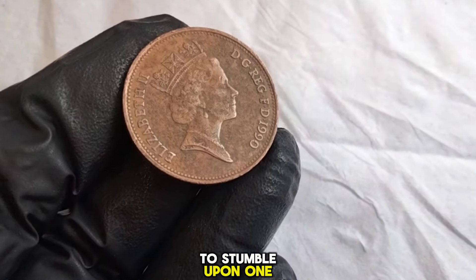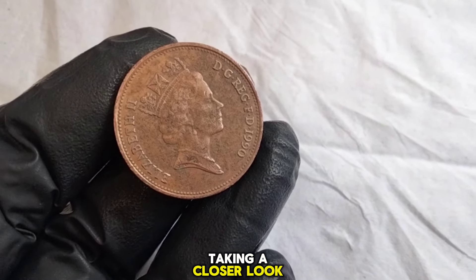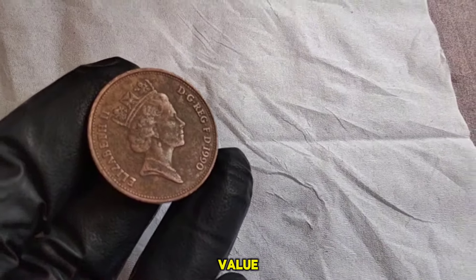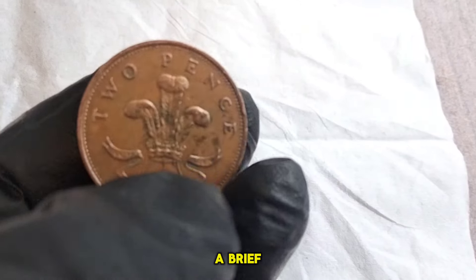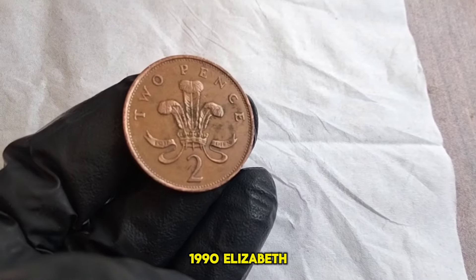So if you happen to stumble upon one of these coins in your pocket change or hidden away in grandma's old jar, it might be worth taking a closer look. For collectors, finding coins in mint condition or those with unique features can significantly increase their value. Keep an eye out for coins with minimal wear and tear, as well as any minting errors or variations. That's a brief glimpse into the captivating history and value of the UK two new Pence 1990 Elizabeth coin.